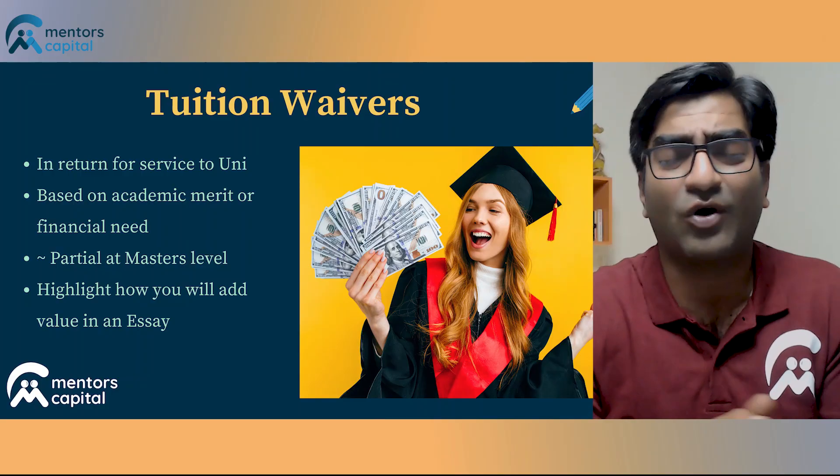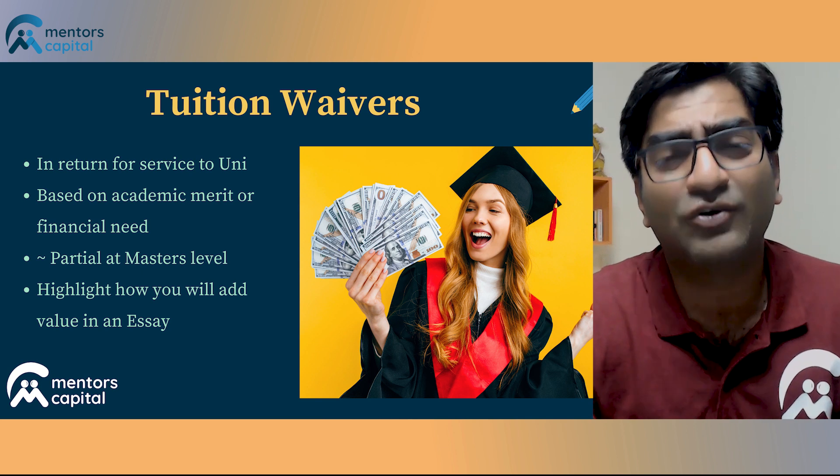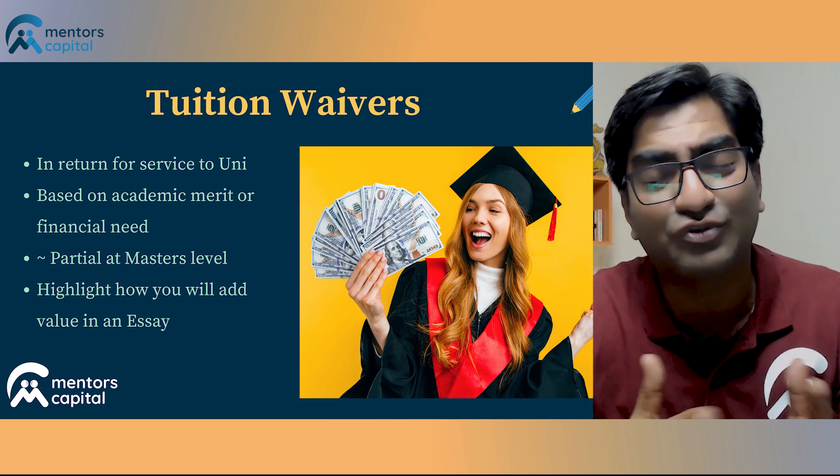Tuition waivers can also come in the form of assistantships, which means they could be part of an RA, TA, or GA, or could be entirely independent of any sort of assistantship. The key point is that tuition waivers are usually partial or full, but offered to master's candidates — that's usually the case.